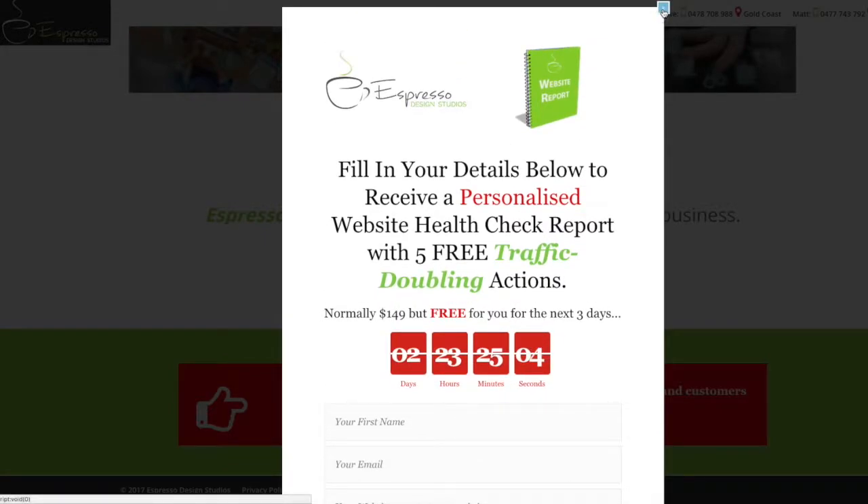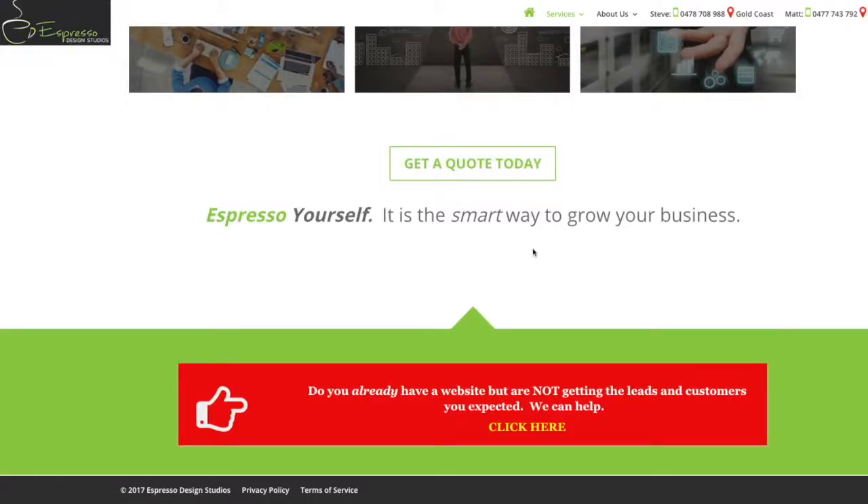I'm going to leave it there for today. I hope that's been some help and given you some insight. If you want more information, look up my tutorial or my review on Divi and Thrive Themes — the ultimate showdown. Talk to you next time, thank you.